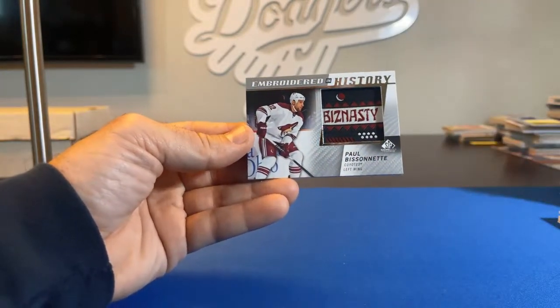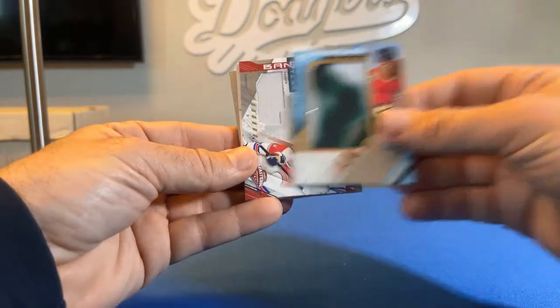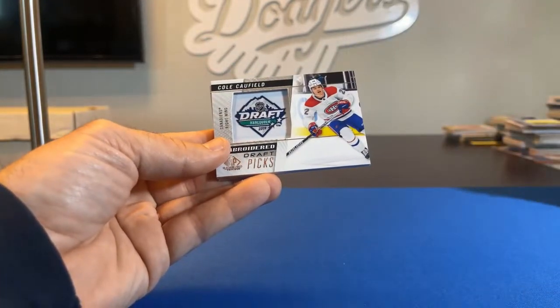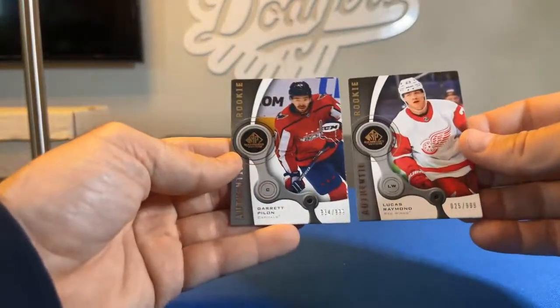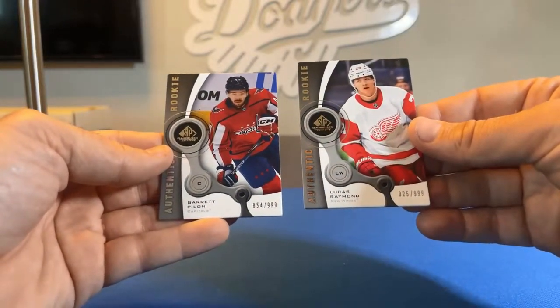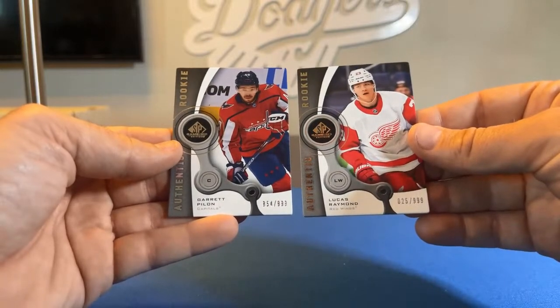Let's do a quick recap, starting with the SP Game Used hits: Alex Pietrangelo Banner Year, Adam Fox Banner Year dual relic, the Frameworks Brady Tkachuk relic card, and two low-number serial cards — both at /999. Both serial number cards will get the five-dollar credit for a future break. So Red Wings and Capitals — North Ice Hero 99 and Red Wing 40 — I'll put you both down for five bucks for a future break, because /999 is our lowest serial number.